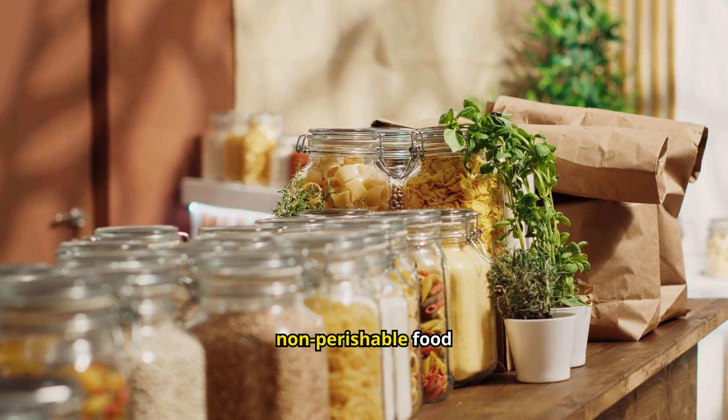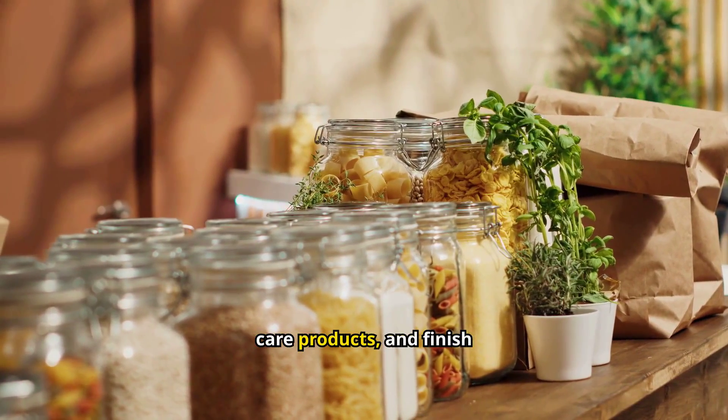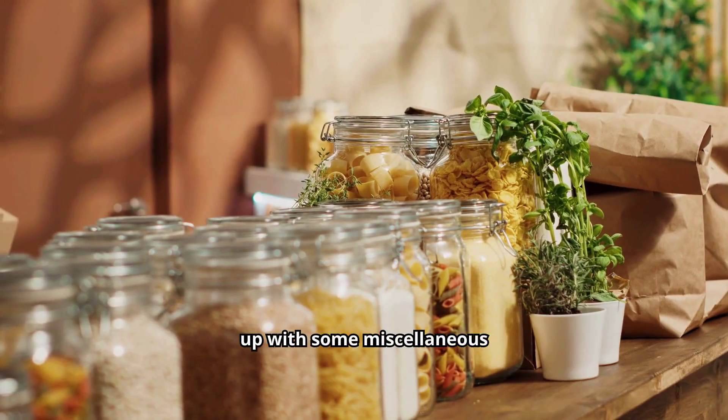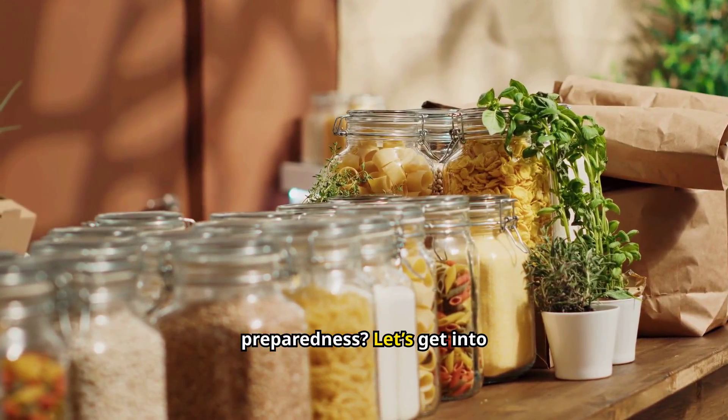We'll start with non-perishable food items, move on to household essentials, then cover personal care products, and finish up with some miscellaneous must-haves. Ready to get started on your journey to preparedness? Let's get into it.